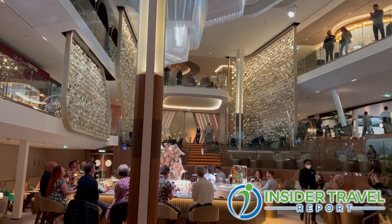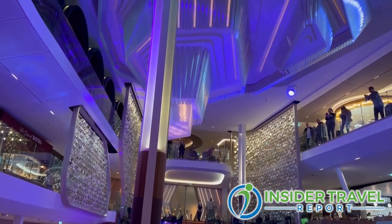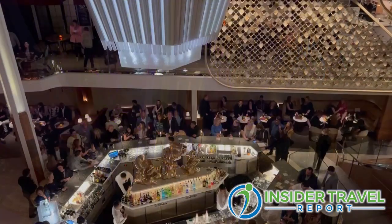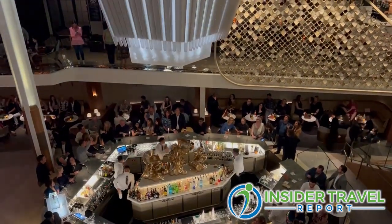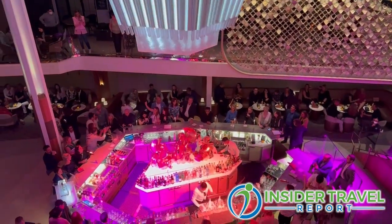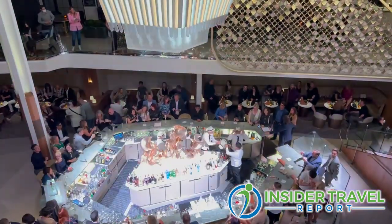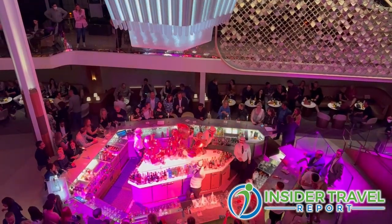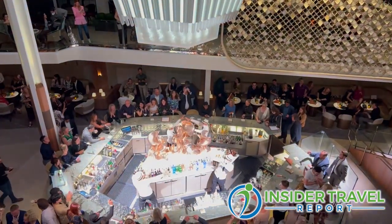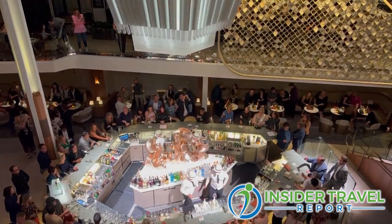It's where everyone comes to congregate. The inspiration behind it was to make it feel like a European piazza. We have this beautiful circular bar in the middle — the Martini bar — which you can see from all these levels. You get to people-watch, and the whole Grand Plaza is surrounded by many of our specialty restaurants and bars. No matter where you are, there's action going on. We have great music, either live or DJ, so people are dancing on the bottom of the Grand Plaza.